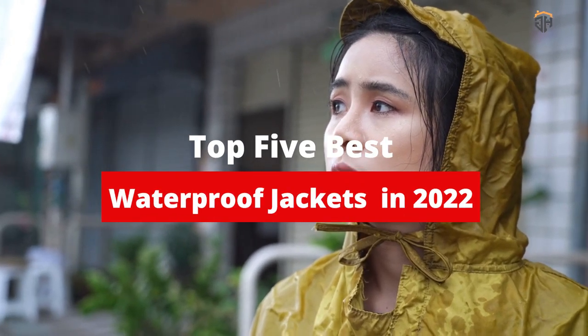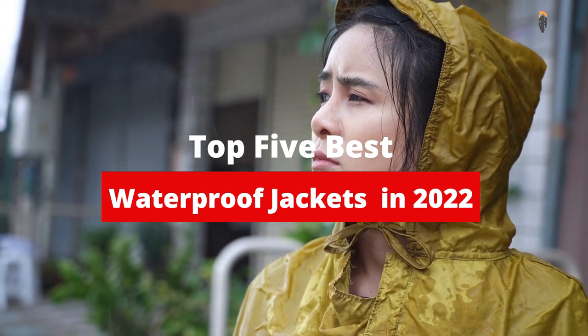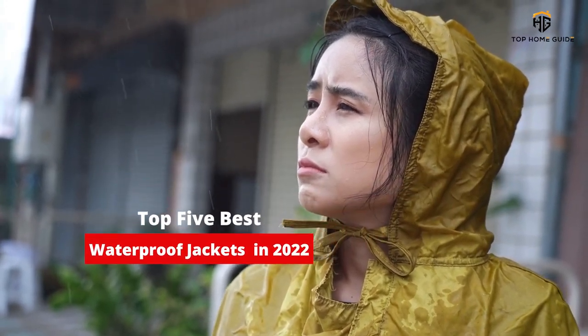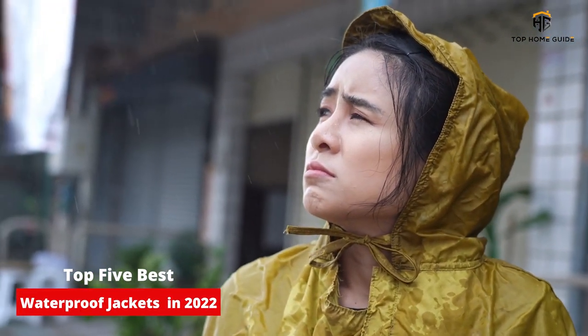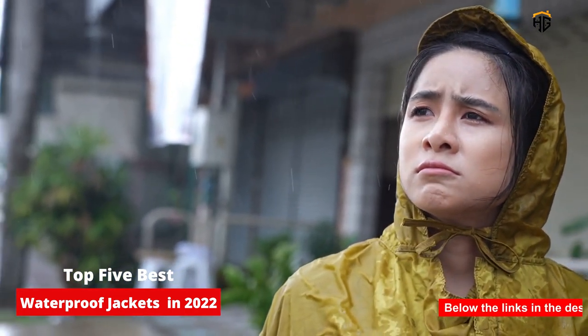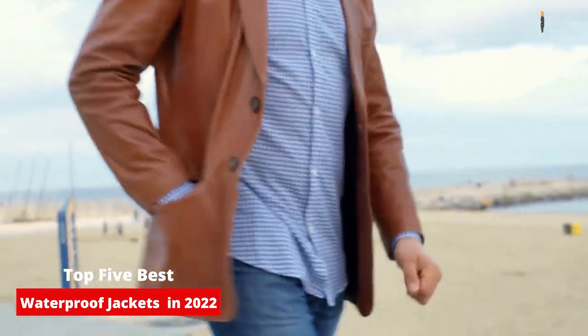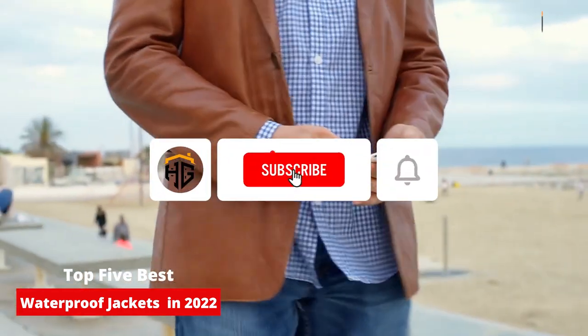What's up guys? Today's video is on the top 5 best waterproof jackets in 2022. There's a lot of choice for waterproof jackets. As the weather starts to cool down and the rainy season is right around the corner, you might start wondering what jacket to invest in. With so many options on the table, the decision is not that obvious.